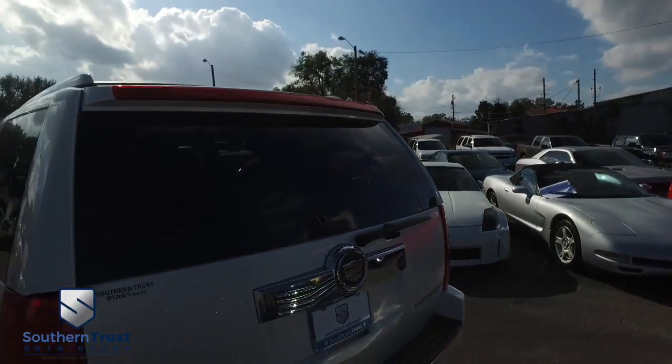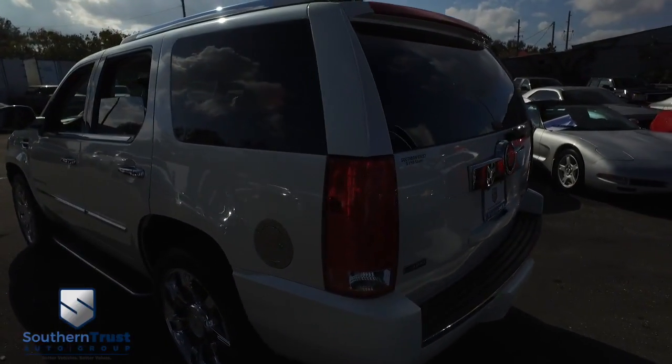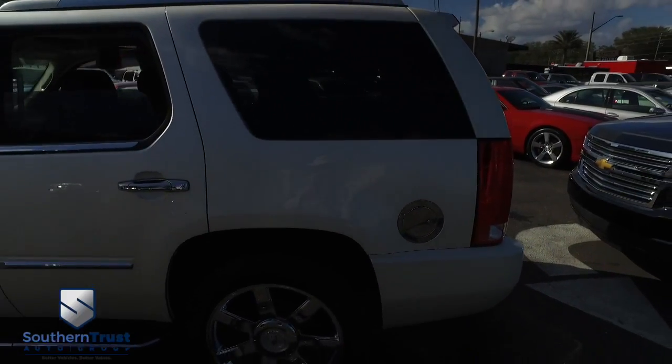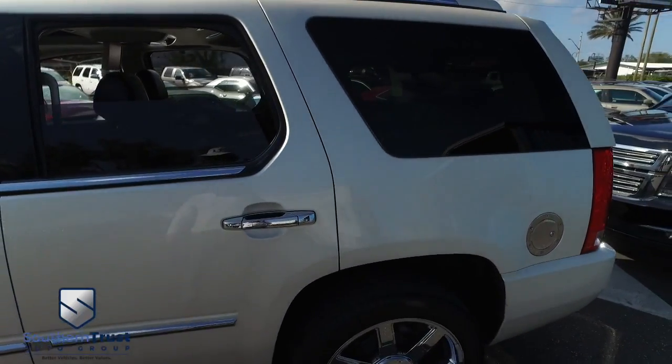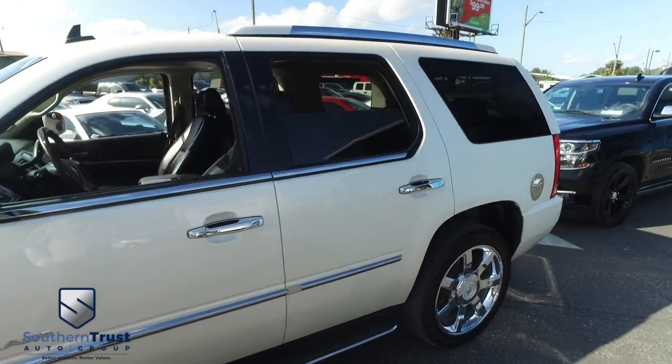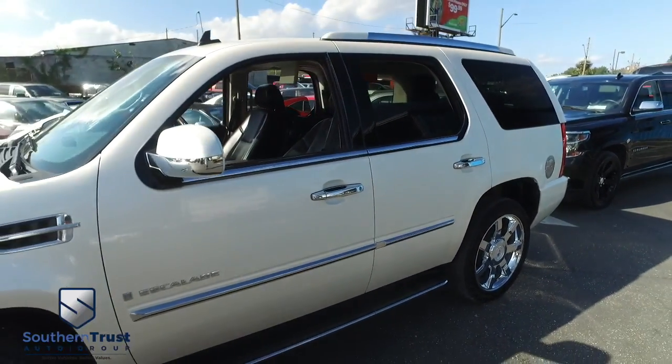Today, Southern Trust proudly presents this beautiful 2009, looking fine, Cadillac Escalade. With that beautiful four-door SUV, that pearl-white exterior, with that V8 cash-in-check, break-in-neck, get-in-respect Vortec muscle.